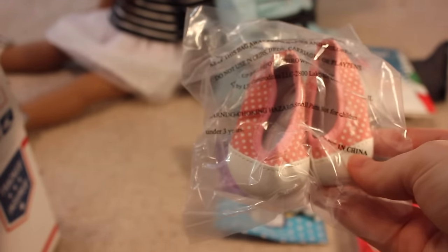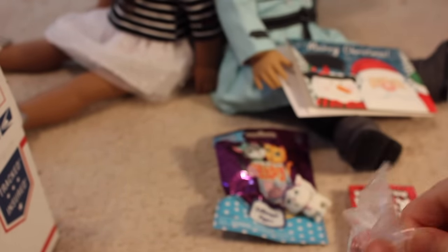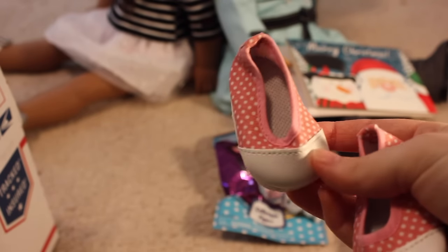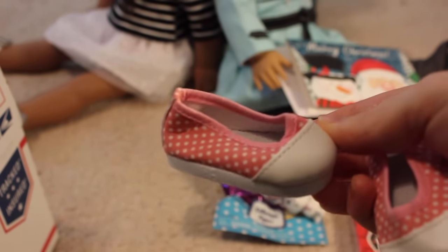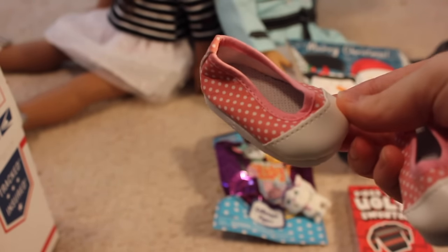There's the 18 inch doll item — those are really cute shoes. They remind me of Laney's shoes in a different color. They're really cute: pink with white polka dots and a white front, sort of like Converse. Yeah, I really like these. Thank you, Tara.